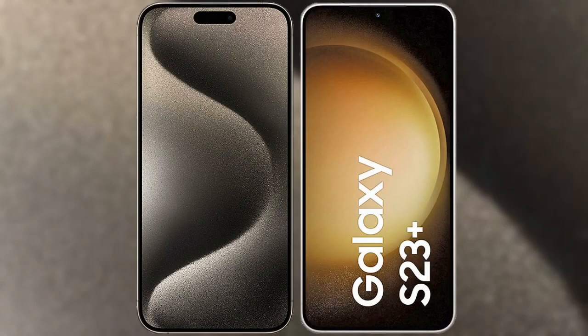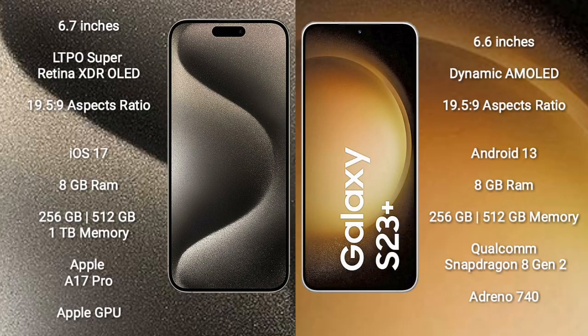I will compare the new iPhone 15 Pro Max with the Samsung Galaxy S23 Plus. The iPhone 15 Pro Max comes with a 6.7-inch LTPO Super Retina XDR OLED display with an aspect ratio of 19.5:9. The Samsung Galaxy S23 Plus comes with a 6.6-inch Dynamic AMOLED display and an aspect ratio of 19.5:9.